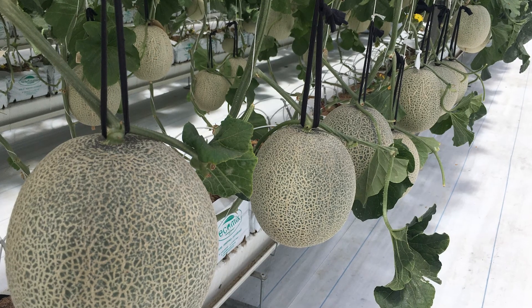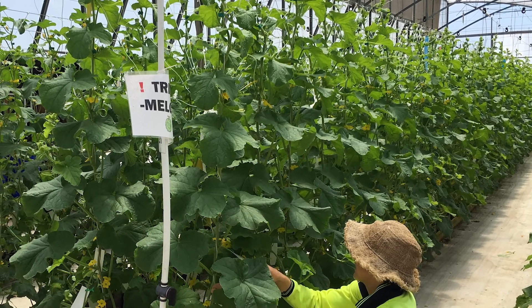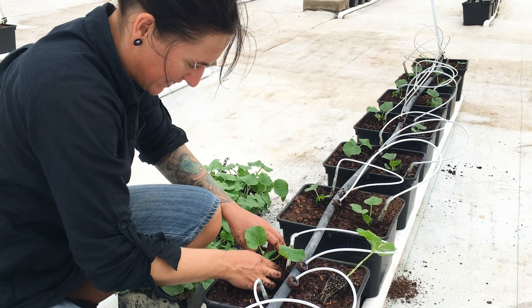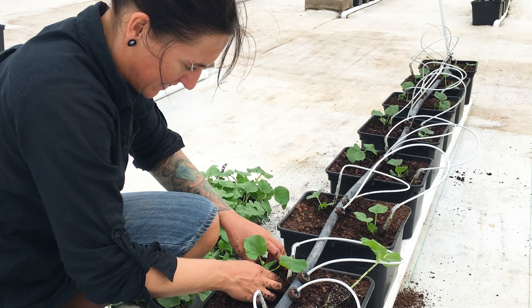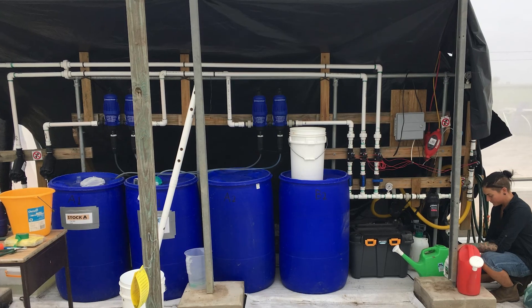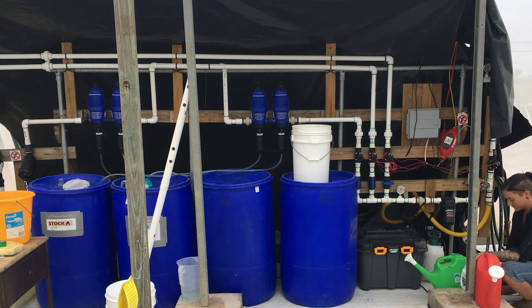Let's now go through the general steps in a melon soilless production system. Crops are started with seedlings grown in trays and then transplanted into plant containers with soilless media. A complete nutrient solution is delivered to the containers, adjusting volumes and nutrient solution concentrations as plants grow and fruits develop.